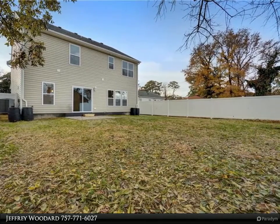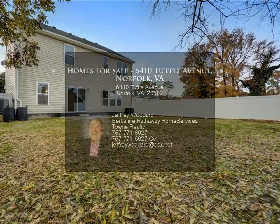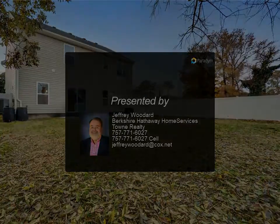Large house, over 2,300 square feet. Near malls, interstate, Downtown Norfolk — you name it. Ask your agent about closing assistance. House will be complete.